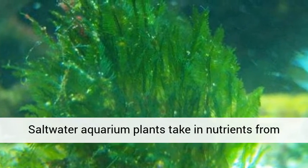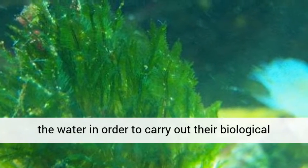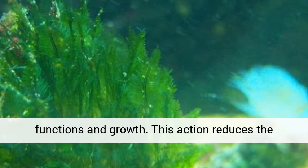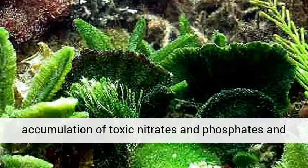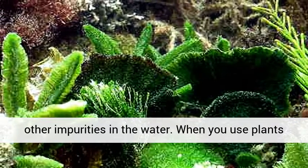Saltwater aquarium plants take nutrients from the water in order to carry out their biological functions and growth. This action reduces the accumulation of toxic nitrates and phosphates and other impurities in the water.